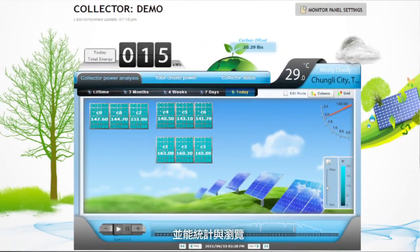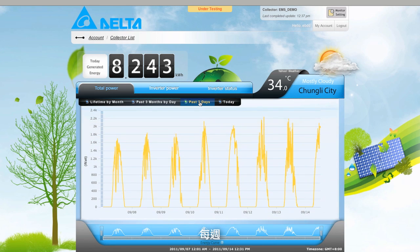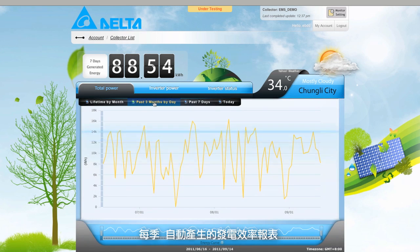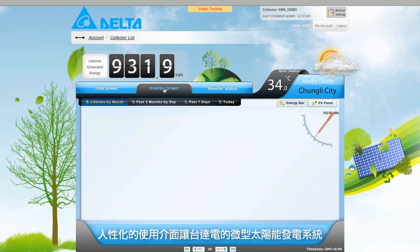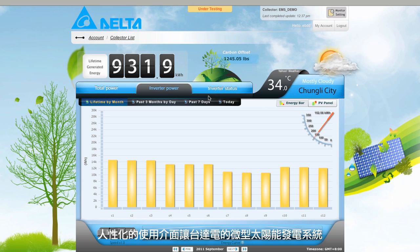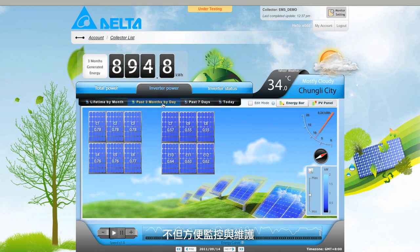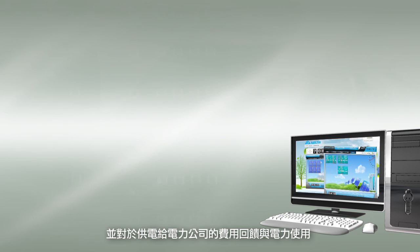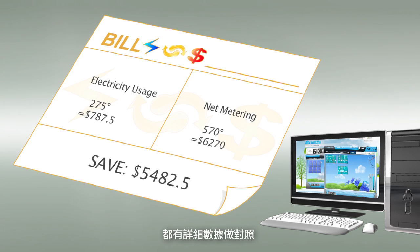The user can also generate and browse daily, weekly, monthly, and quarterly power generation efficiency status reports. The user-friendly interface makes Delta's MICROSOLAR POWER SYSTEM especially convenient to monitor and maintain, and users can verify that payments made to and received from their electric utility are correct.